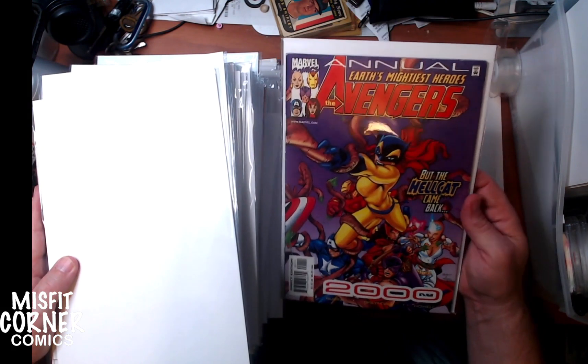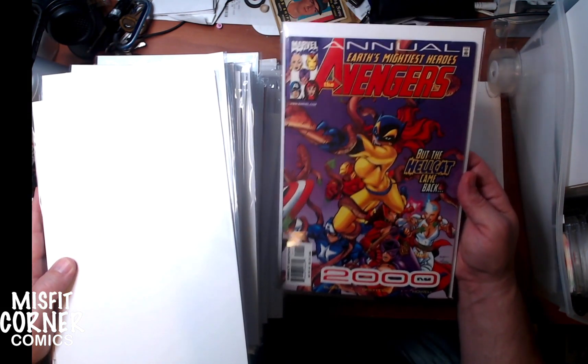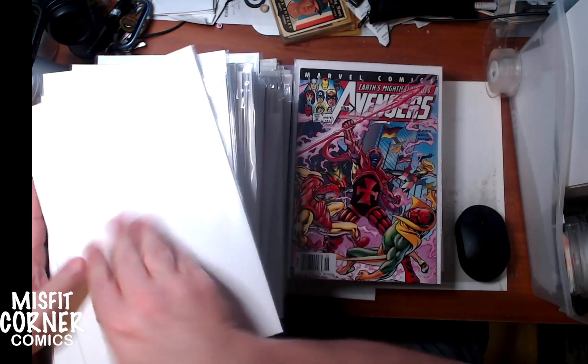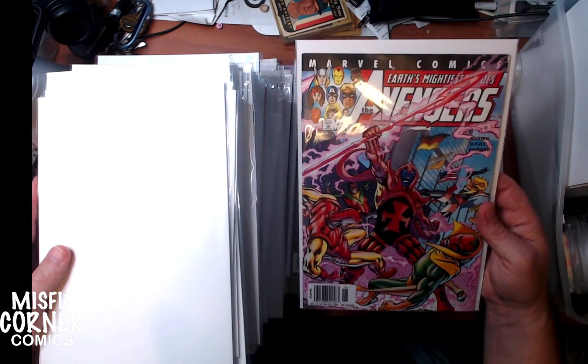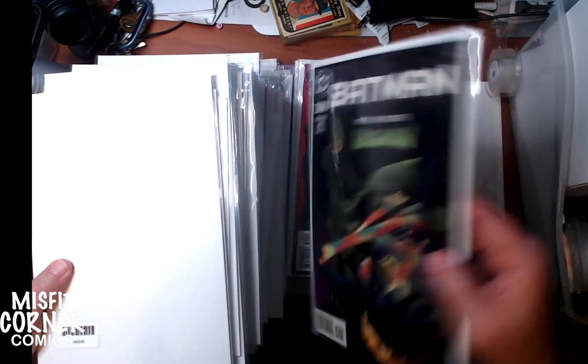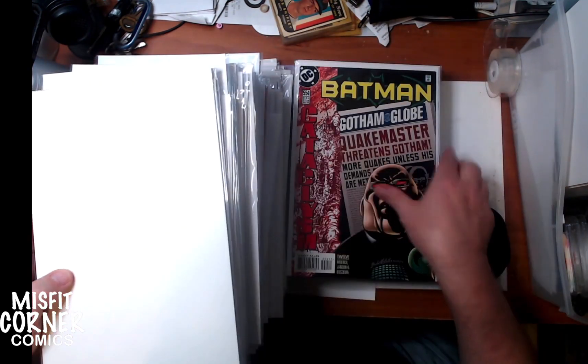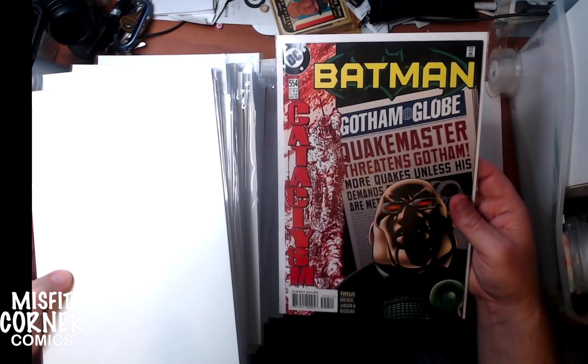Then we have Avengers Annual number 2 from the year 2000. Avengers issue number 41. Batman number 551 versus Ragman. 540 versus the Spectre. And Batman 554.